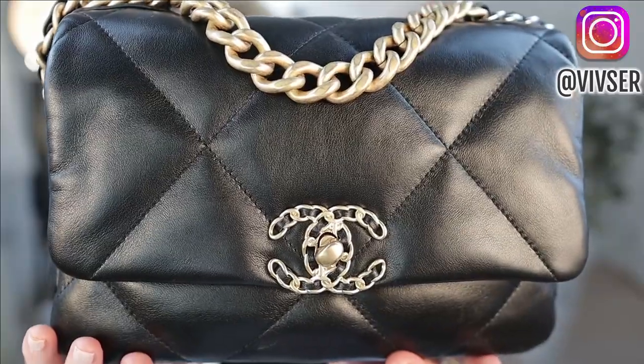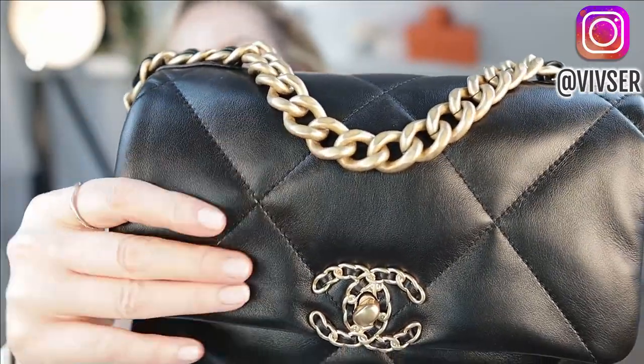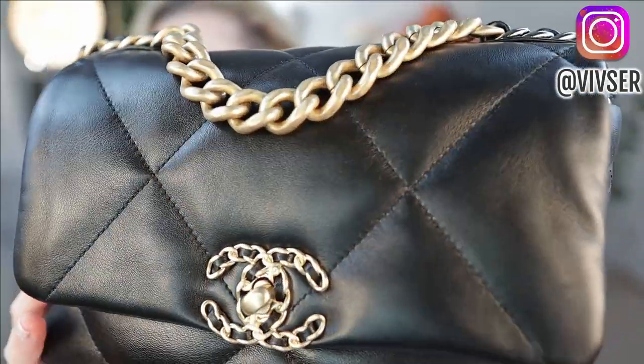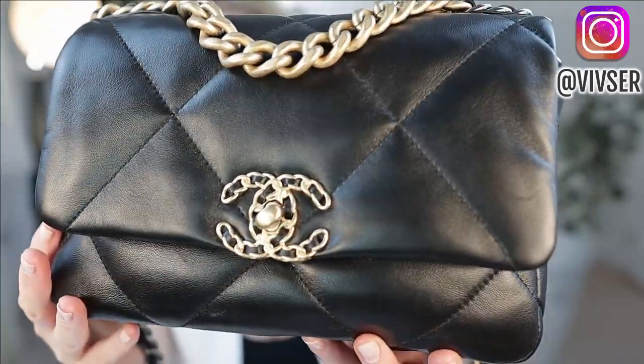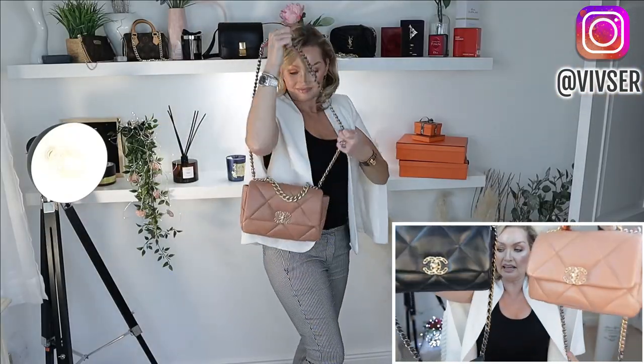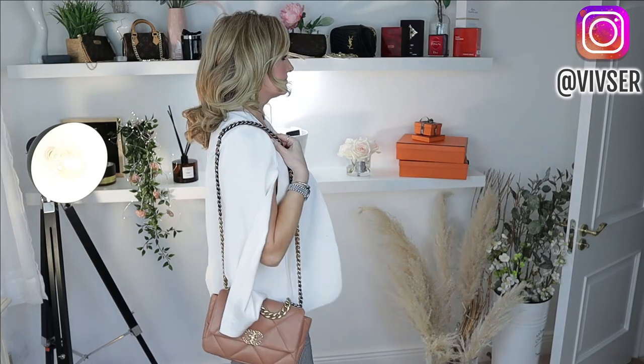We start off with the Chanel 19 in the black goatskin. The goatskin is different to the lambskin in the feeling — both bags are really really soft. If you can just see the grain there and the shine on the leather, it's absolutely stunning. The difference between these two is the sheen and glossiness — the black is a lot shinier, and you can really see that with the lights.